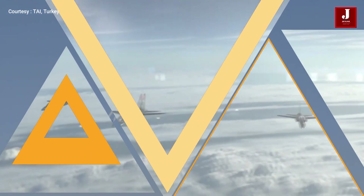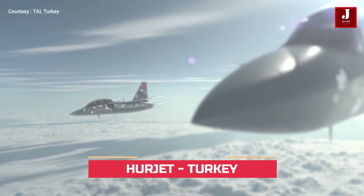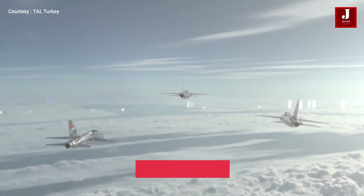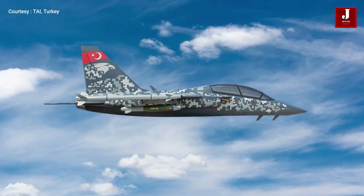The Herjet is a single-engine, tandem-seat supersonic advanced trainer and light combat aircraft being developed by Turkish Aerospace Industries. In the fourth quarter of 2022, it is likely to take off.